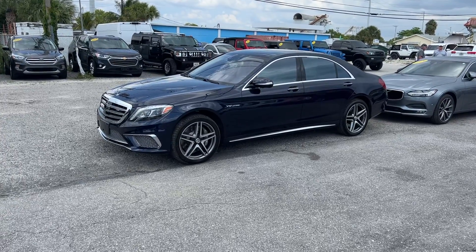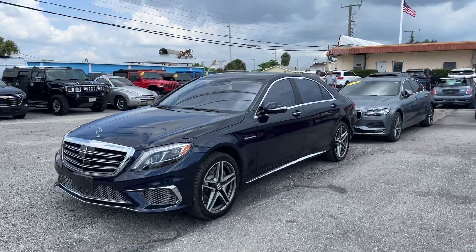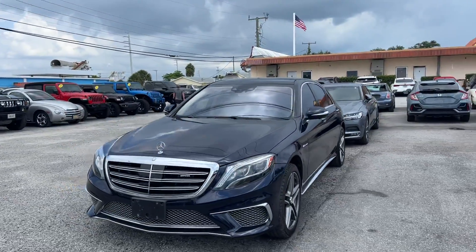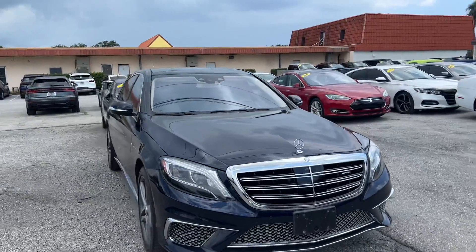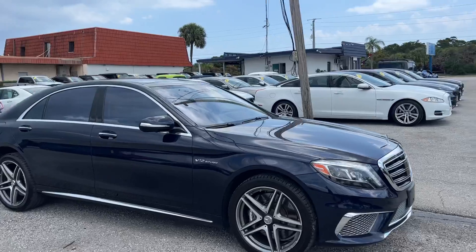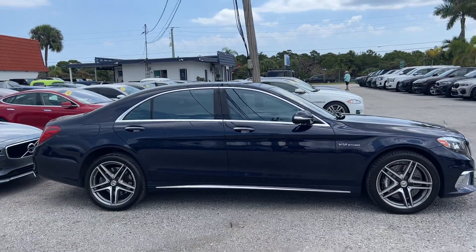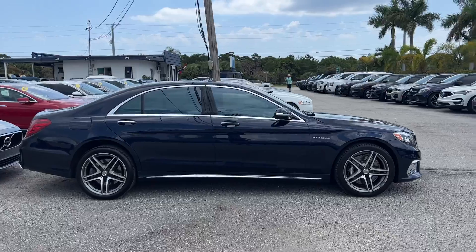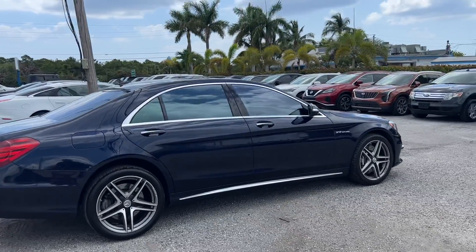Good afternoon. We're taking a look at this 2015 Mercedes S65 AMG — pretty rare car, V12 bi-turbo, low miles, I believe in the 50,000 mile range. The purpose of these videos is for our out-of-state and out-of-town buyers to know exactly what they're getting when their car arrives. We really just want to point out any sort of cosmetic blemishes.